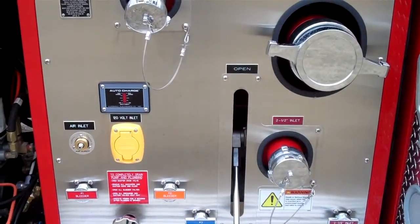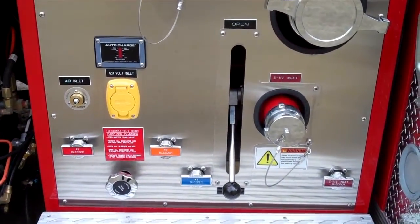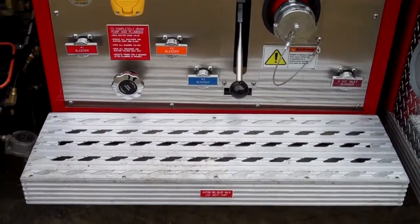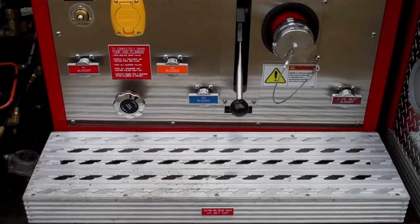There is a gated 2.5 inch inlet at the bottom of the pump panel along with every drain for every discharge. The step is a non-slip step. There is a suction side relief valve mounted underneath the step as well as the heat pan.